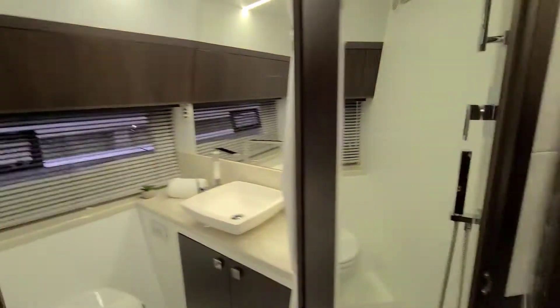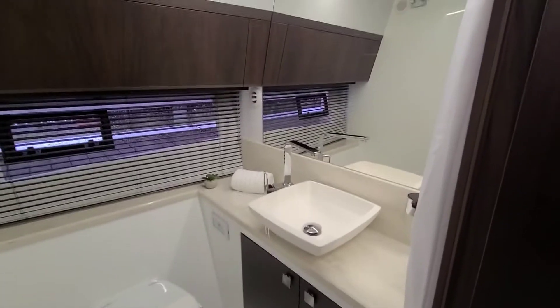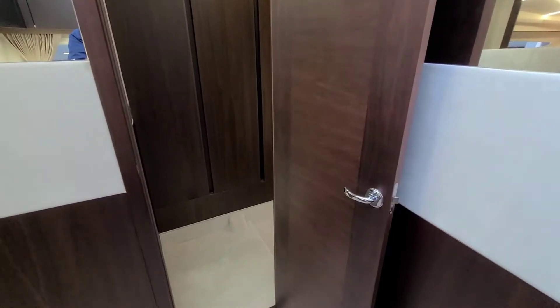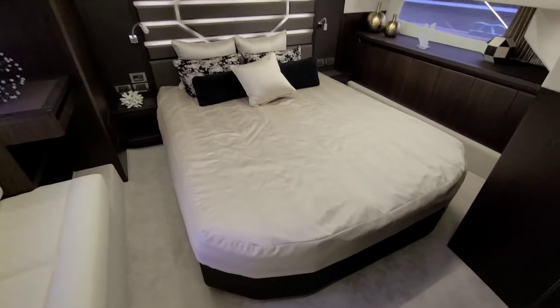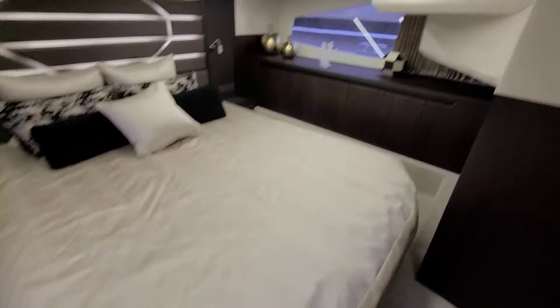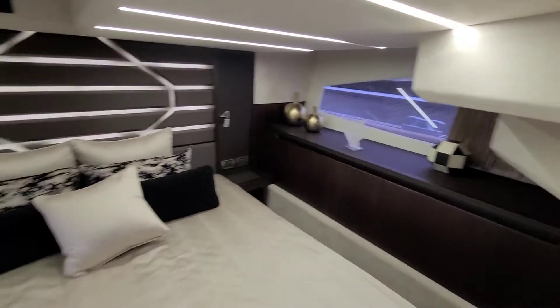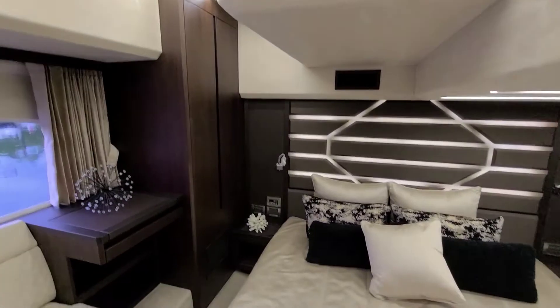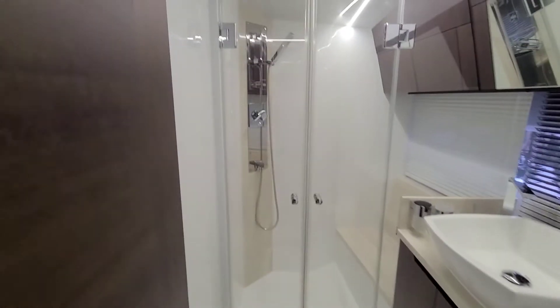Stepping into the guest and day head. And going into the master, which is midship — queen size bed. Plenty of storage over there, another hanging locker here. And then a separate shower stall in the head.